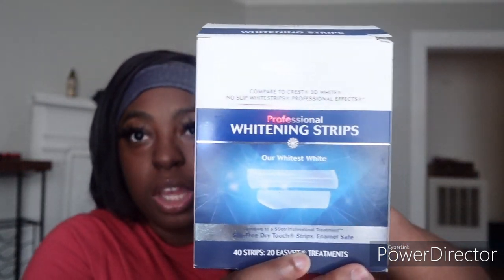The number one thing I like to use for my teeth is the Equate Professional Whitening Strips. You can get these at Walmart or really anywhere. There are 40 strips in here and they're easy fit. I use the strips maybe like once a month — don't use them constantly over and over because you can damage your teeth permanently, so just be careful. I always get compliments on my teeth when I use them and I can definitely tell the difference.